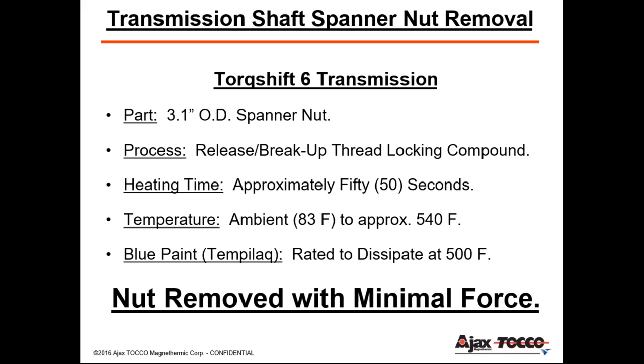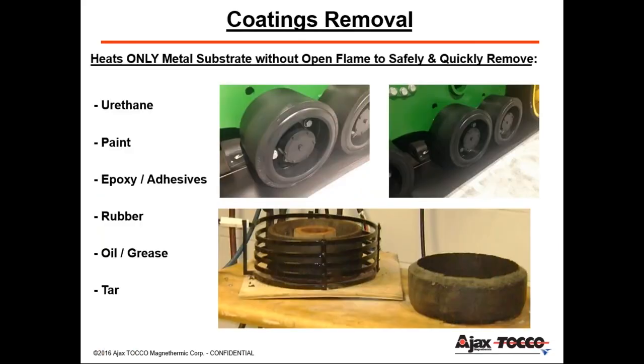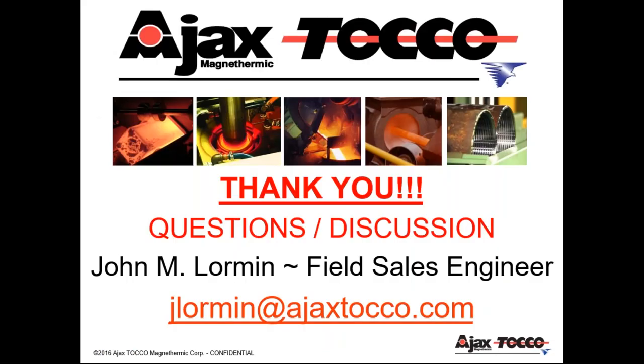We're going to wrap things up now, in respect of everybody's time. We like to keep webinars close to an hour. Any remaining questions will be passed along to John and Adam to answer. Again, we apologize for the internet glitches today. Feel free to reach out to John or Adam directly — they can help you out. That was a great presentation; this is technology that most of our shops are just not used to yet, and it was great to get a thorough tour of what you guys do and how this process can be applied.